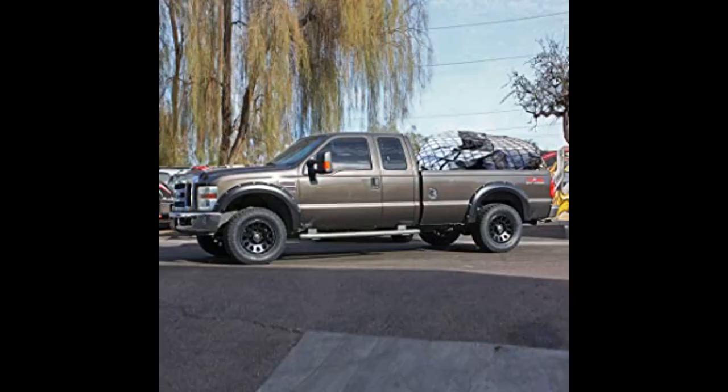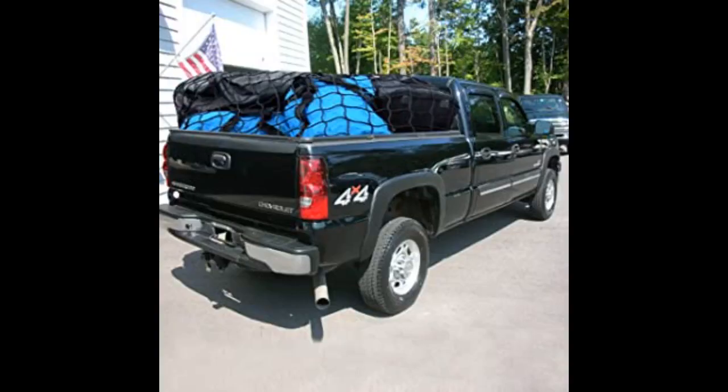This is our second time buying this because, as pictured, we used the first one for a gazebo topper to protect our koi fish from blue herons. This one will finally get to use for our truck. This cargo netting is super strong and well made — love the plastic hooks too.